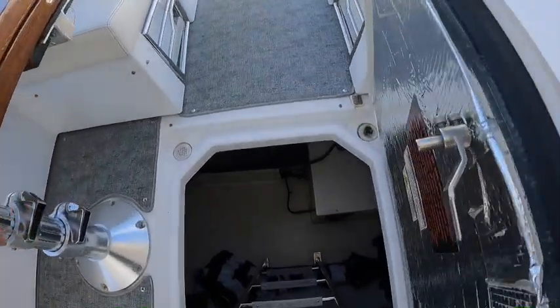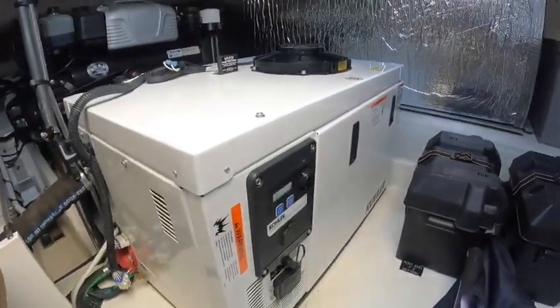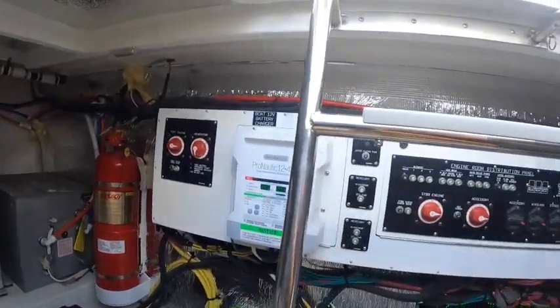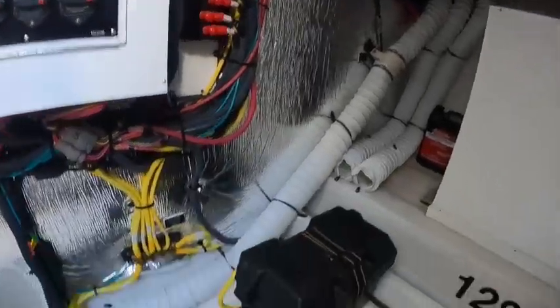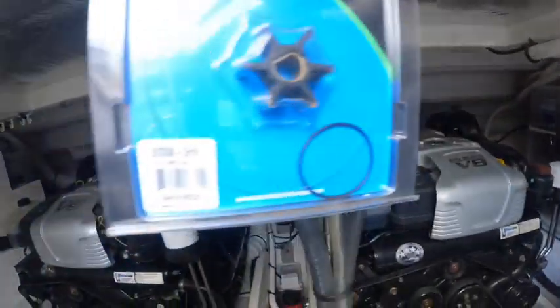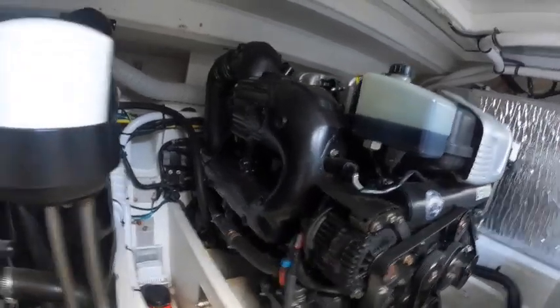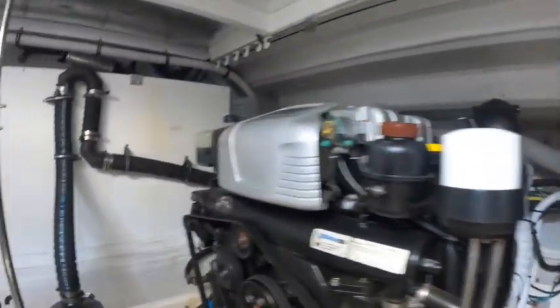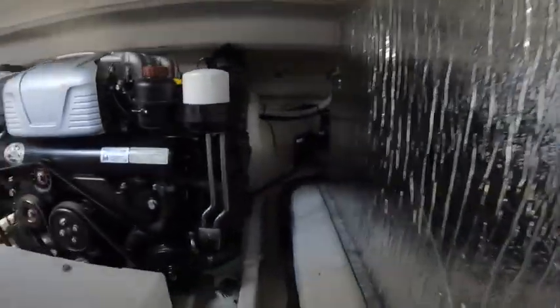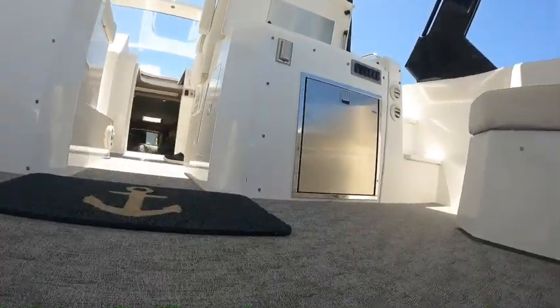Underneath our cockpit floorboards here we've got our nice engine room. As this sometimes gets overlooked, I'd like to take you down here. We've got a Kohler generator, fuel tanks, Fireboy suppression system, breakers, and batteries in enclosed cases. And your large big-block V8 8.2 Mercury engines. Engines are in great shape and the drives are just serviced. It's a pretty nice room to come down here and check your fluids and take a peek around.